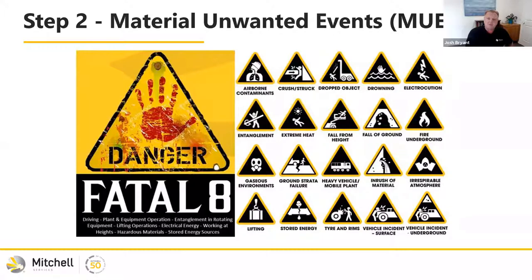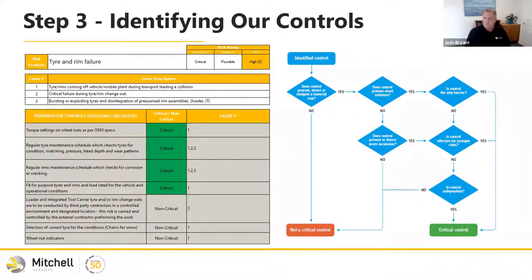Once we have our material unwanted events, we start to work through the controls. A lot of people use bow tie diagrams, but small businesses may not have access to bow tie programs. We were just using Excel and working through it with the workforce — coming up with the risk scenarios, the causes, and linking the preventative and mitigating controls. The ICMM guide gives a decision tree for determining what's a critical control and what's not. The leadership team made a commitment: if the workforce said in workshops that something was critical to them, regardless of the decision tree, we would make that a critical control.